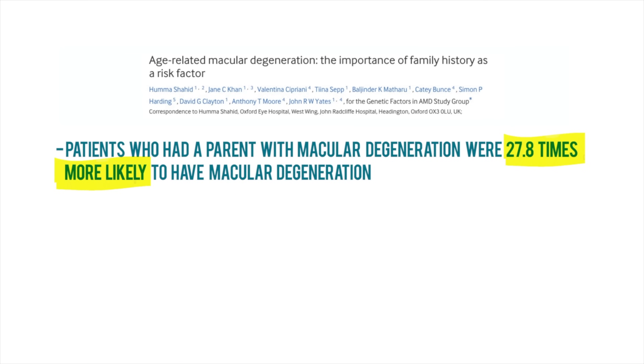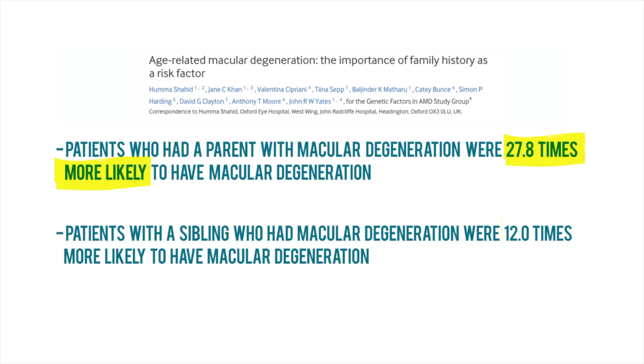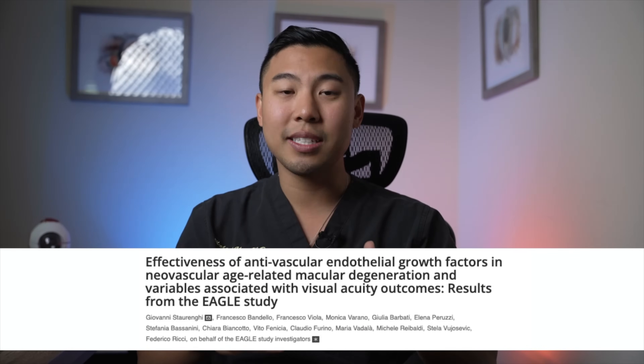The next thing you can do is know your family history. Macular degeneration has a large genetic component. One study from the UK found that patients who had a parent with AMD were 27.8 times more likely to have AMD, while those with a sibling who had macular degeneration were 12 times more likely. That is a staggering increase in risk based on genetics alone. Unfortunately there's nothing you can do to change your family history, but if you have a relative with macular degeneration you need to see an ophthalmologist to get examined for early signs, because earlier detection and treatment for AMD improves visual outcomes.